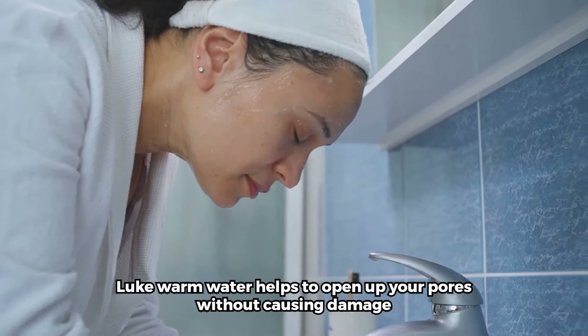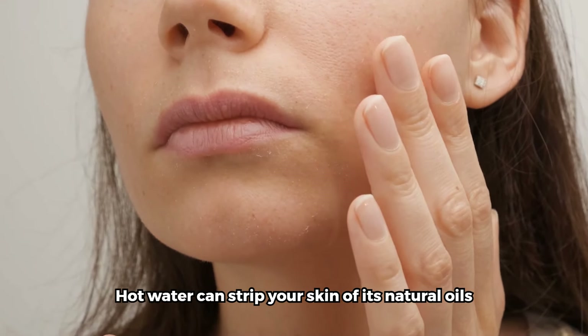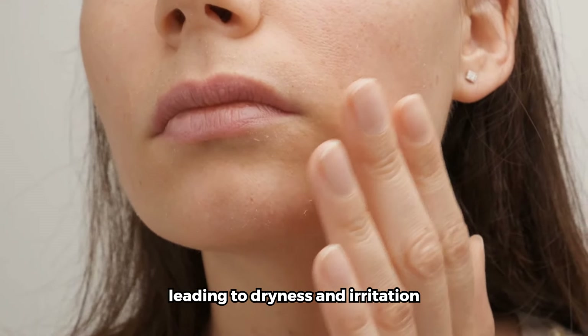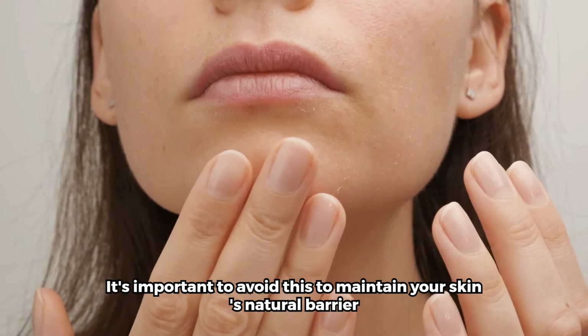Use lukewarm water and a gentle cleanser. Lukewarm water helps to open up your pores without causing damage. Hot water can strip your skin of its natural oils, leading to dryness and irritation. It's important to avoid this to maintain your skin's natural barrier.